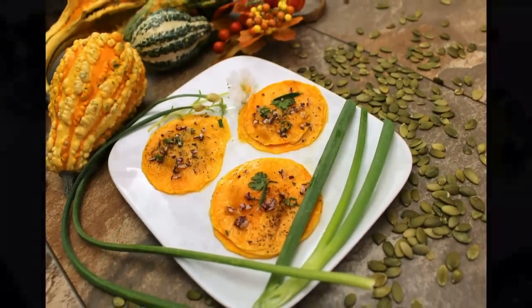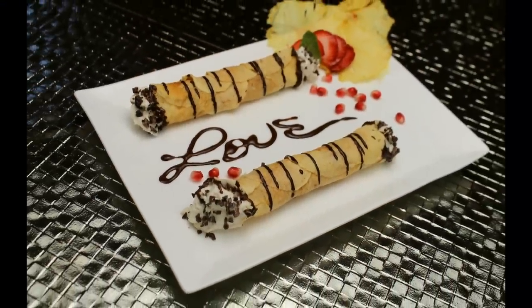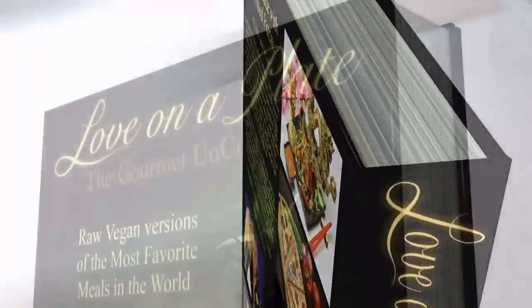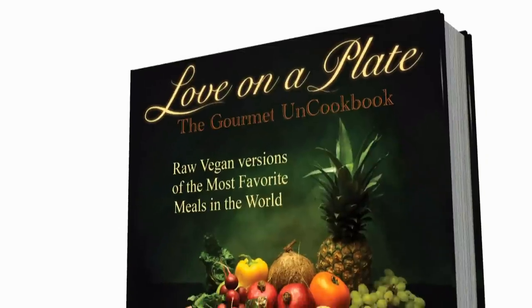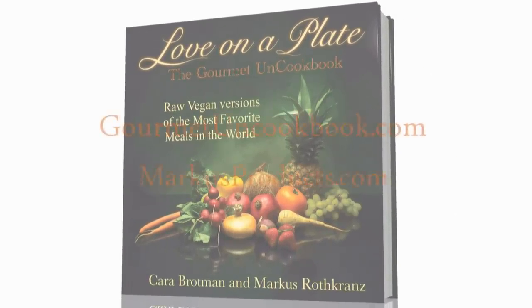This may be one of the best, most loving, thoughtful gifts you can give those you love and care about, because it can inspire them to change their lives. 231 pages of love on a plate. Available now at gourmetuncookbook.com or marcusproducts.com.